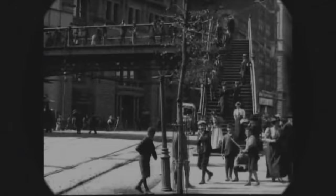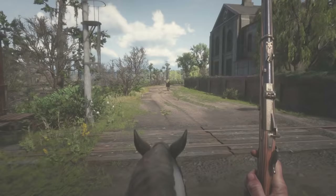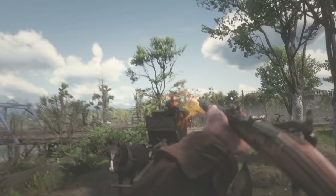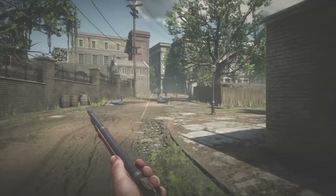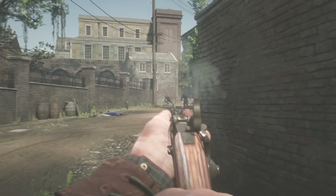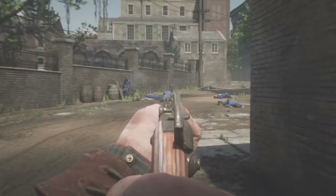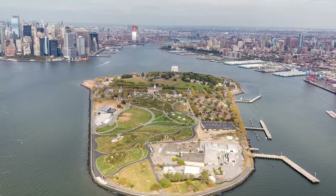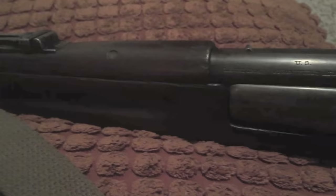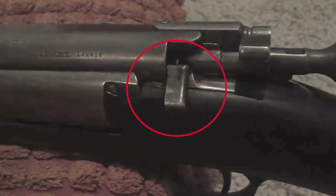Fast forward to 1892 in the United States. As various nations around the world were issuing their troops repeating bolt-action rifles, the US was still stuck using their Springfield Model 1873s, which were single-shot rifles. In stark contrast to the United States of today, the US military was flatly behind the technological curve and needed to catch up fast. A rifle design competition was held on Governor's Island in New York, comparing designs from the Germans, the Swiss, the British, and many others. However, at the end of the day, the Krag was chosen, mostly because of one particular feature: its use of a magazine cutoff.